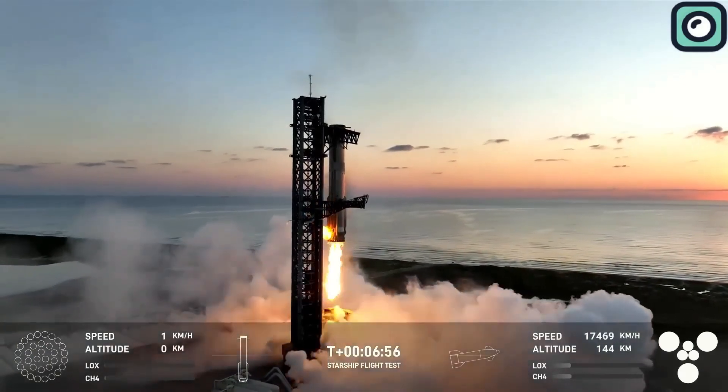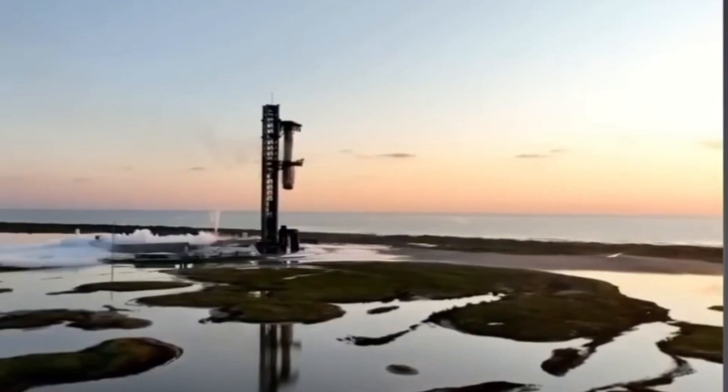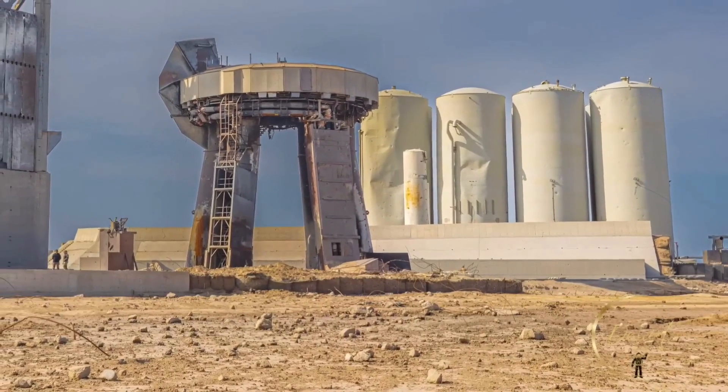The goal is to eventually reuse boosters quickly, and for that to happen, the launch pad needs to withstand multiple launches without requiring major repairs after each one.